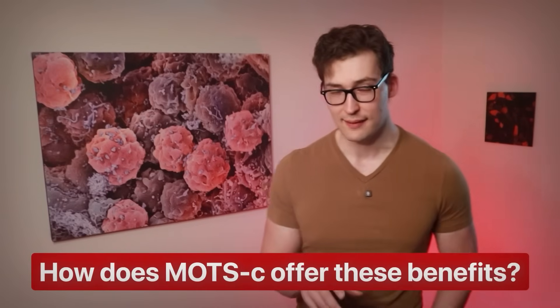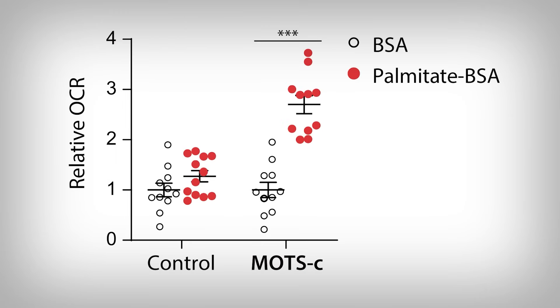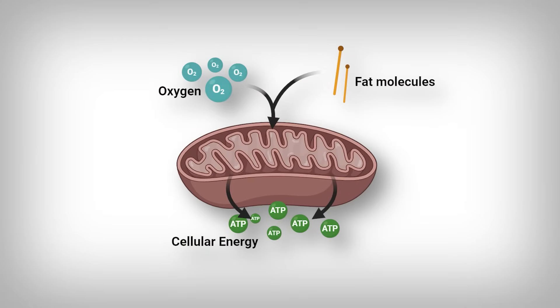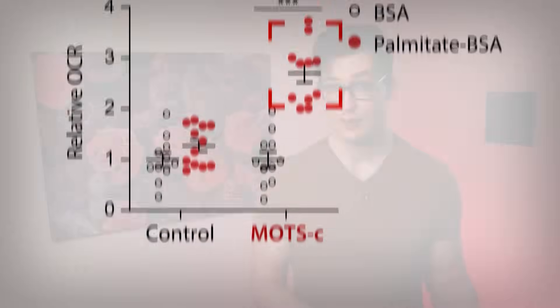Pretty impressive, but how does it do that? Remember when we discussed beta oxidation — how it's a critical biochemical process for fat molecule utilization for energy? The researchers measured in muscle cells through a measure called oxygen consumption rate. Oxygen consumption is related to mitochondria's ability to oxidize or utilize substrate for energy generation — in this case, too high a concentration of fat molecules, palmitate in this situation. The cells were either treated with MOTC or not. The control condition did not experience an increase in oxygen consumption, but the MOTC peptide-exposed cells did. This suggests that the cells take up fat molecules and oxidize or utilize them to a much greater degree, so that overall fat gain is significantly reduced even when consuming a high-energy diet. Instead of being stored in fat cells, the fat molecules are eliminated through beta oxidation and mitochondrial metabolism.